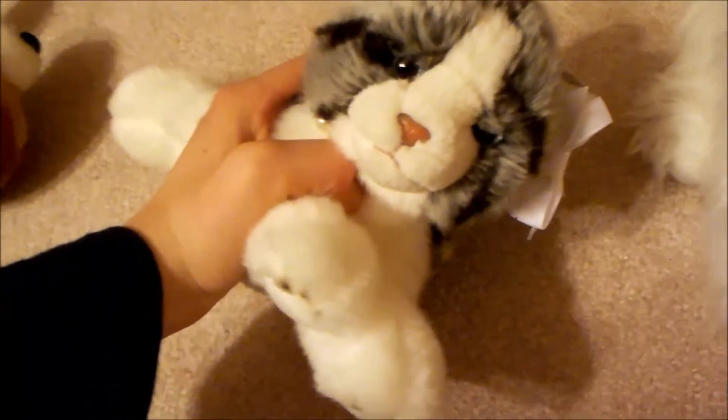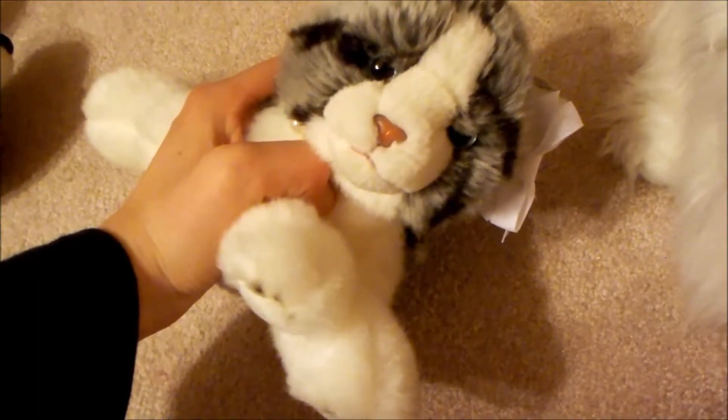I had to dig really hard to find all of these. So if you guys go to Goodwill, don't just look at the top. You have to get down there and actually dig for all of these, because you could be missing, like, a Husky or something.